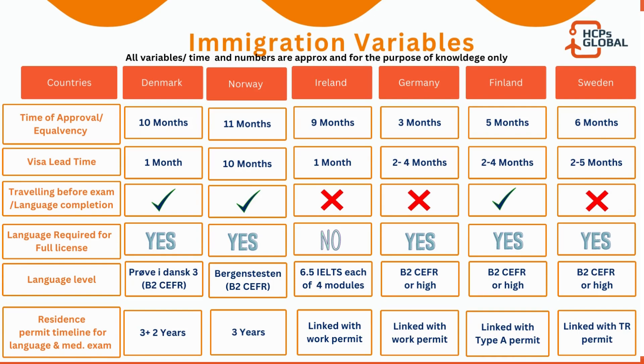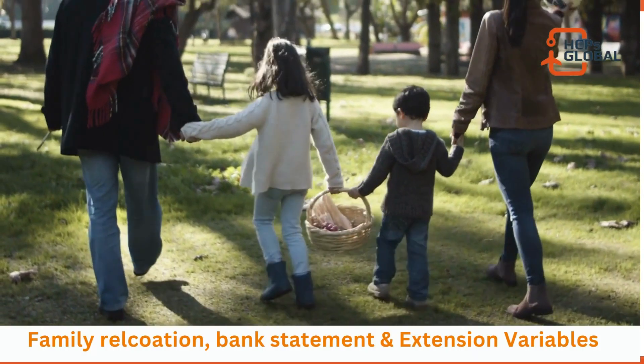For Sweden, residency is linked to a temporary residence permit — typically obtained through enrollment in a university, Swedish language course, or medical language course, such as those at Folkuniversitetet. There is no extension for this. Germany similarly has no extension; you need a language certificate and a work permit. Certain courses exist in Germany for medical doctors and related professions, but the visa issued is only valid for the course duration, your spouse and children cannot accompany you, and no employment is permitted on that visa.